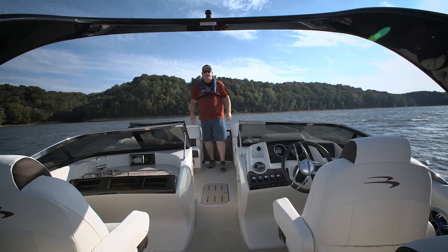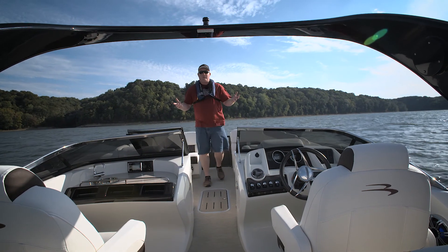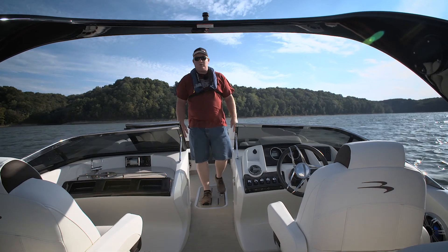Hello, I'm Brady Kaye, editor of Pontoon Deckbow Magazine. Today we're on the Bennington 2572 QCW.